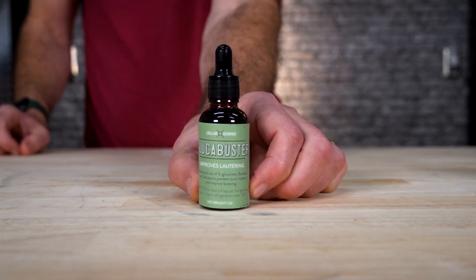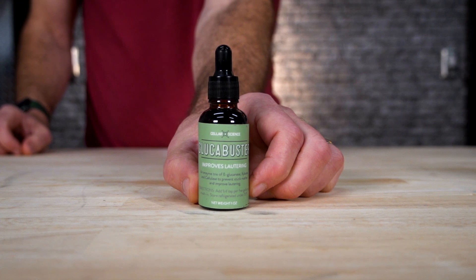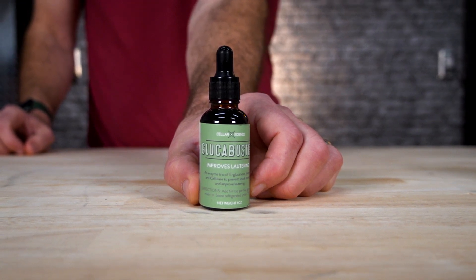Glucobuster — improves lautering and yield while making potential downstream filtering easier. This one breaks down the glucans, helps you improve your lautering and your yield. It's just a good one to add to your batches — it should help increase your efficiency.